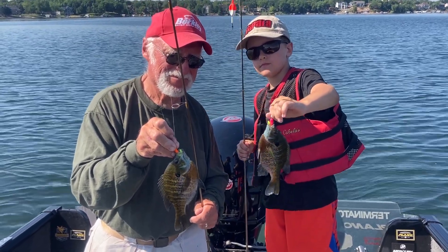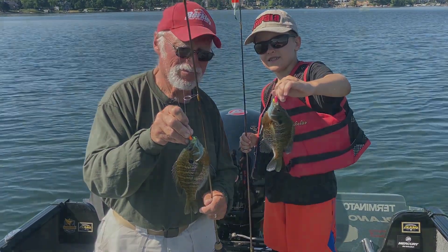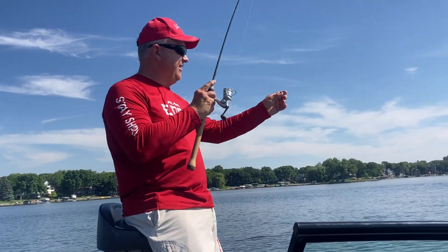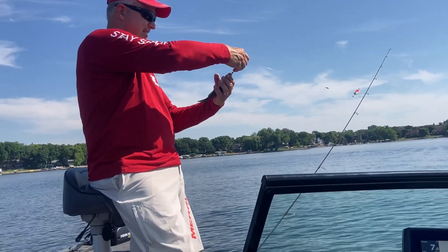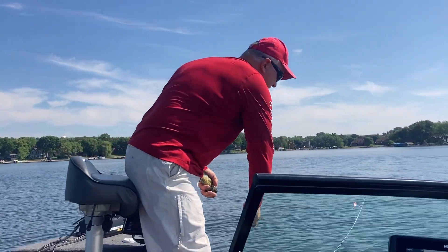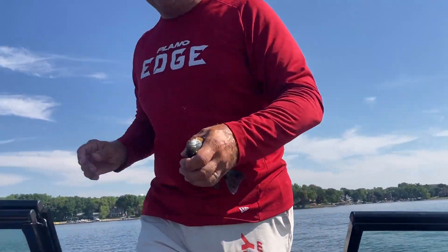We're going to keep about 10 fish for a meal today. Don't need to fill the freezer — we're just going to keep a fresh meal. I got in the act, got a line out here, got a nice bluegill. Seven — so we're getting close to our fresh meal.